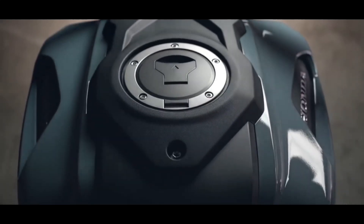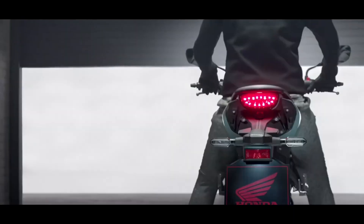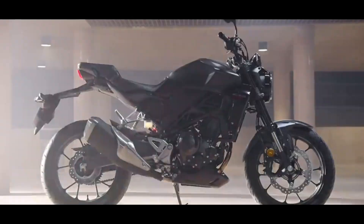The new CB300R is a proper bike for young riders to experience a branded bike with Honda's engineering excellence, design philosophy, and premium build quality.